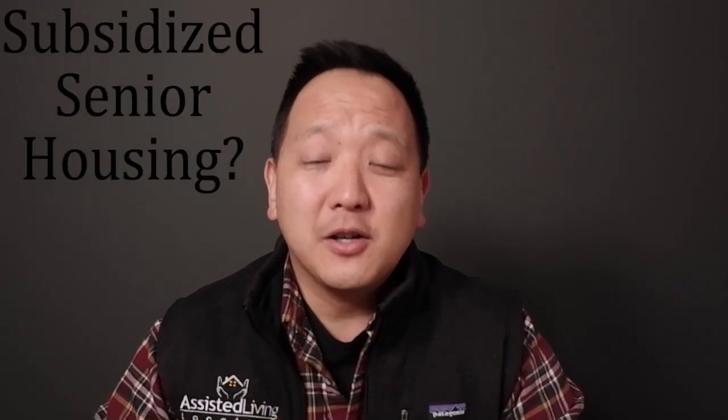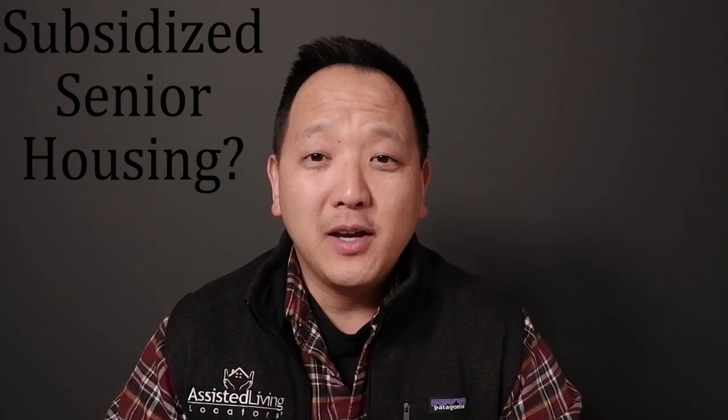What is subsidized senior housing? I started working with Assisted Living Locators, and nationwide we help families find the right assisted living home. But I learned that many people think that assisted living refers to subsidized housing. The definitions can be very confusing. If you don't know what assisted living is, please watch my previous video titled 'What is an Assisted Living Facility?'